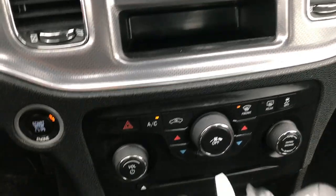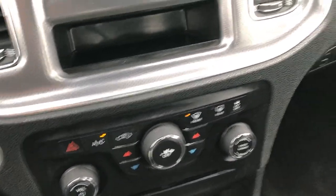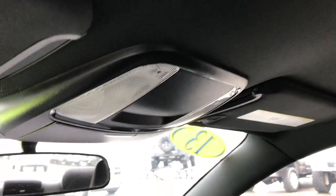It also has the Entri-Go system, so you have the intelligent key and a push button start so you can start the vehicle with just the key in your pocket. The passenger seat has no rips or tears, and it smells very clean in this car.